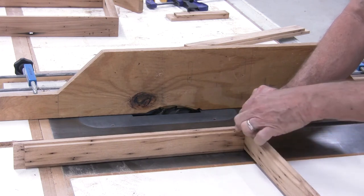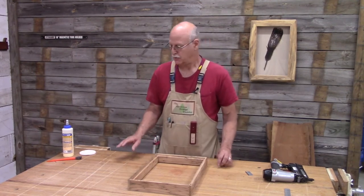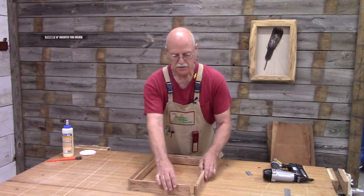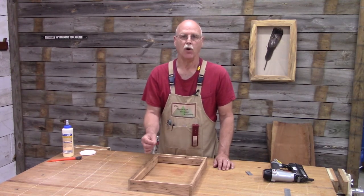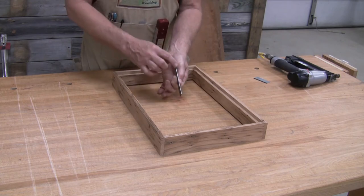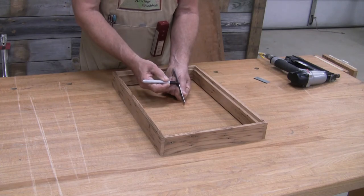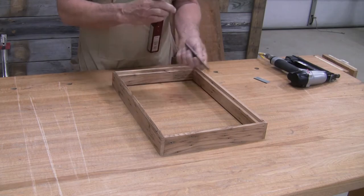Now I'm ready to glue and nail the shadow box frame together. I'm going to use some PVA glue and some brad nails. This is wormy chestnut and you can see a lot of the wormholes — that's one thing that's really to my advantage using a brad nailer on this project. I don't have to worry about the hole from the brad. However, I do have to worry about the light reflecting off the head of the brad down in the hole. To keep it from doing that, I take a marker and just coat the head of the brads with a little bit of black ink, and the light will not reflect off it. That's a nice tip.